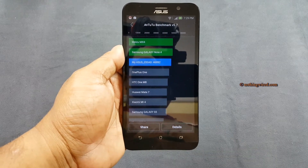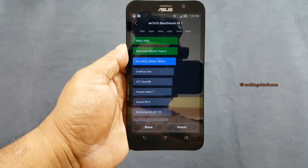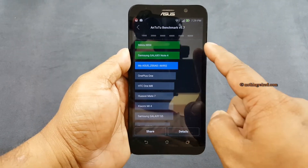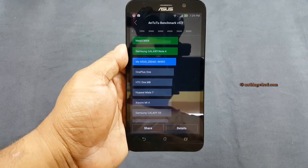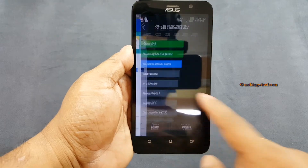You can see Antutu's score is incredible — above average. It's actually top 3, because it does not have the S6. But it's just below the Note and above the OnePlus One, one of its direct competitors.